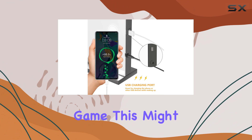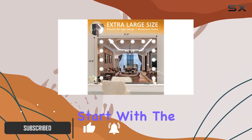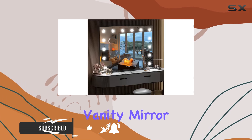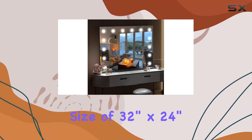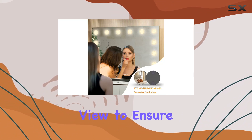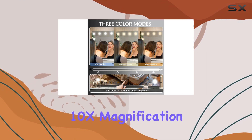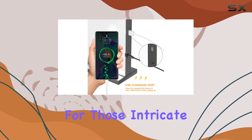If you're looking to elevate your makeup game, this might just be the perfect addition to your beauty setup. Let's start with the basics. This vanity mirror boasts a generous size of 32 inches by 24 inches, offering a clear and wide-angle view to ensure every detail of your makeup is flawless. And speaking of detail, the 10x magnification feature is a game-changer for those intricate touches.